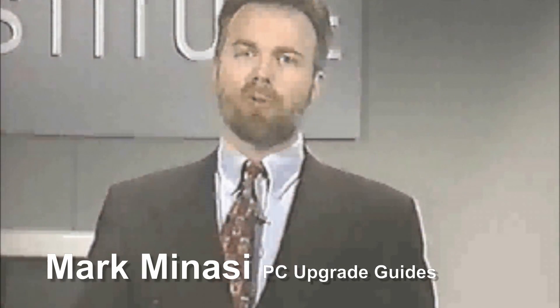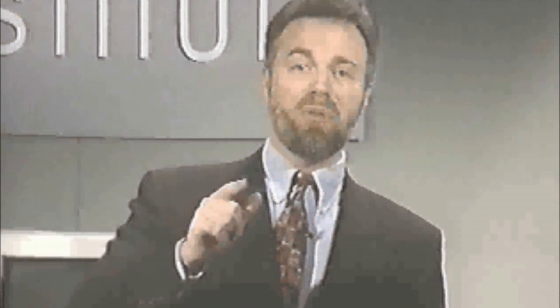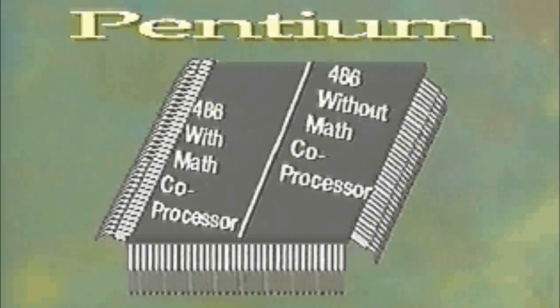As Intel was running out of Megahertz possibilities, they turned to another approach to make the Pentium faster. The trick was, basically, they put two 486s in one chip, side by side. Technically, each one of these 486s is called an instruction pipeline. For reasons I don't quite understand, the first one's called the U, and the second one's called the V.